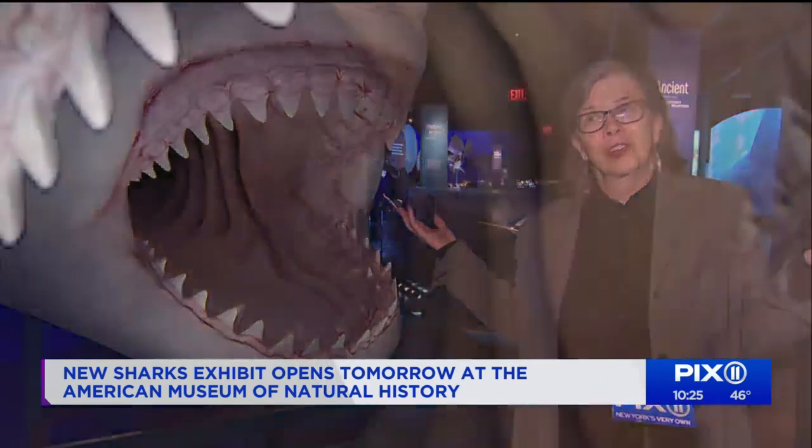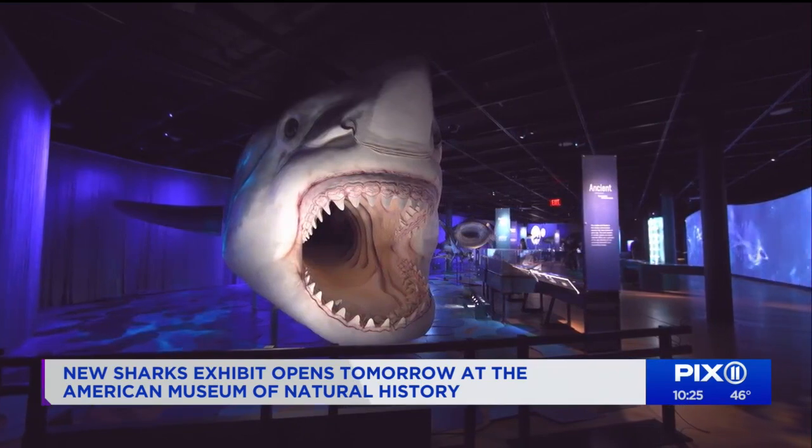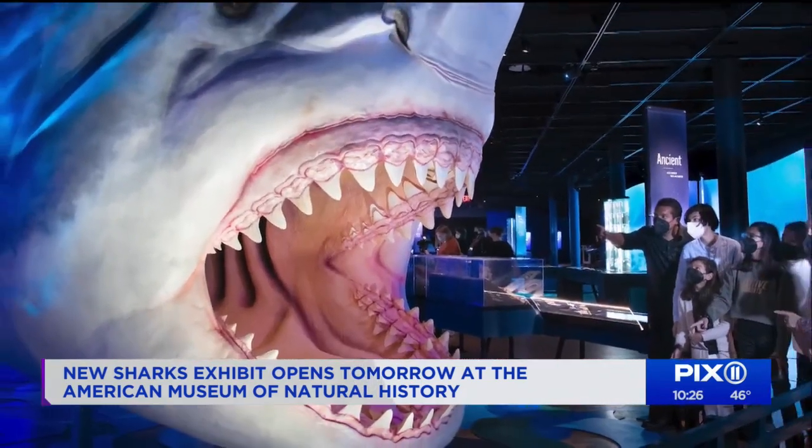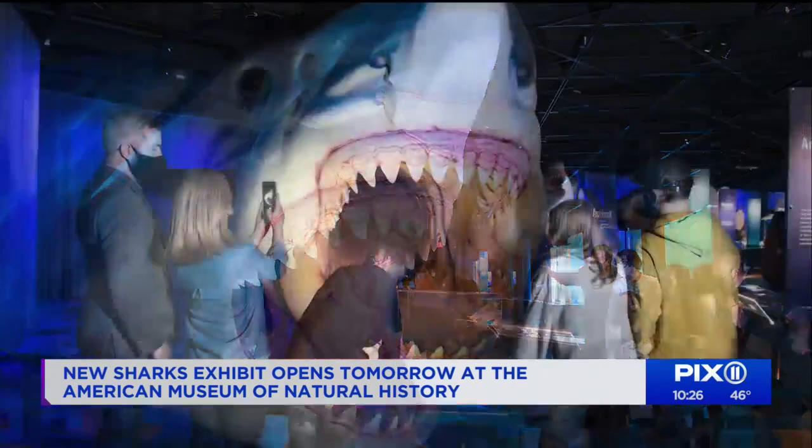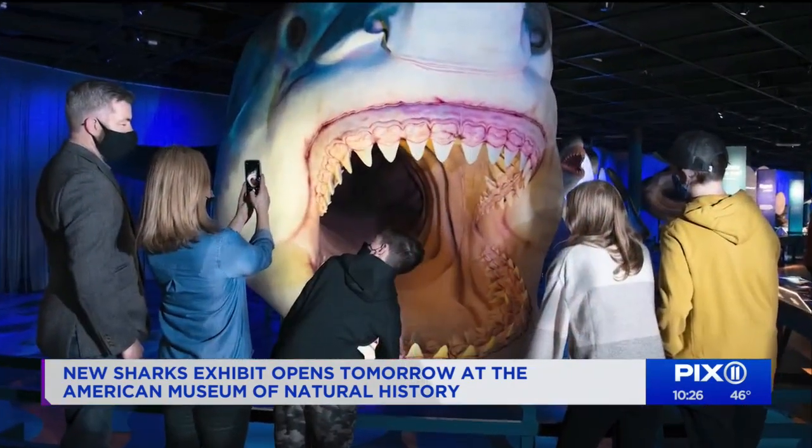You come around the corner and you see this guy — okay, that's scary. Meet the Megalodon, which means big tooth. This model is actual size of the now extinct shark, known as the biggest predatory fish of all time.